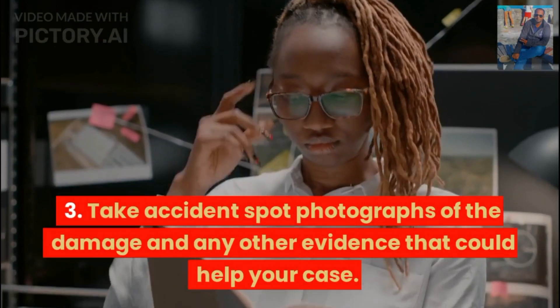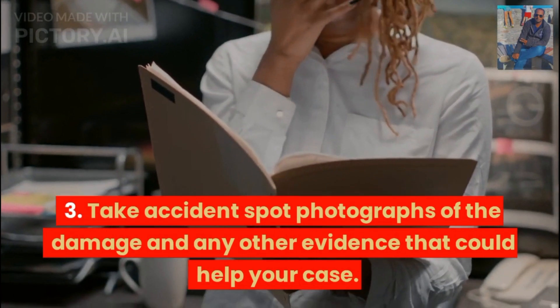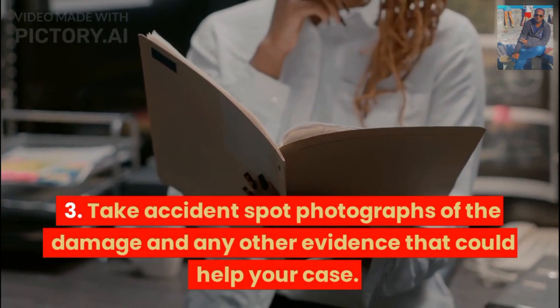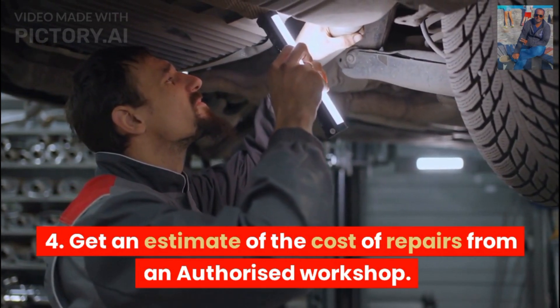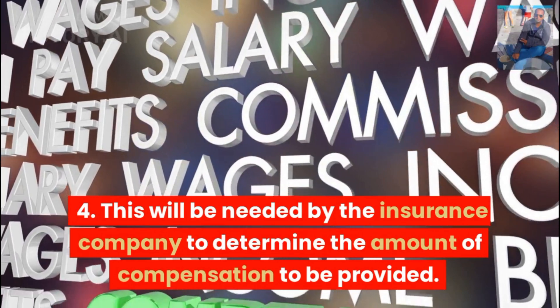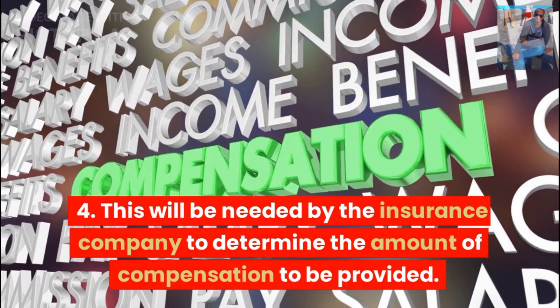Take accident spot photographs of the damage and any other evidence that could help your case. Get an estimate of the cost of repairs from an authorized workshop. This will be needed by the insurance company to determine the amount of compensation to be provided.